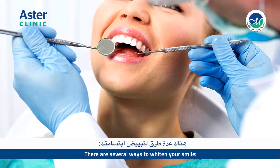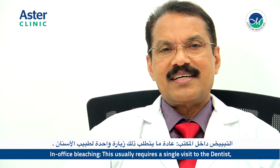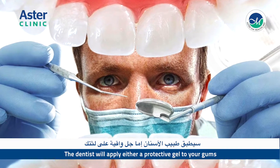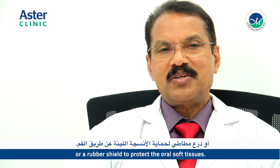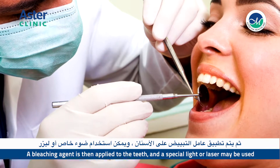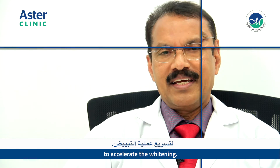Teeth whitening options are the following. The first is in-office bleaching. This usually requires a single visit to the dentist and the teeth get whiter instantly. The dentist will apply either a protective gel to your gums or a rubber shield to protect the oral soft tissues. A bleaching agent is then applied to the teeth, and a special light or laser may be used to accelerate the whitening.